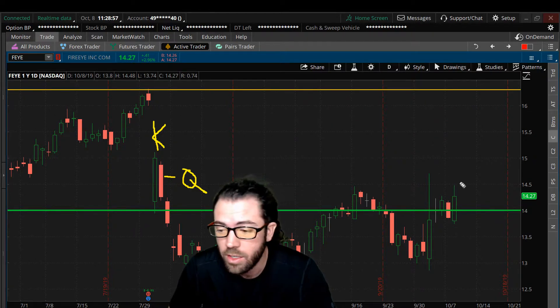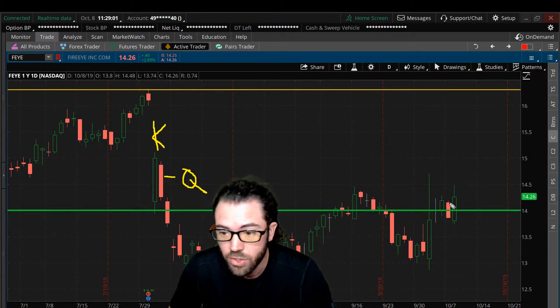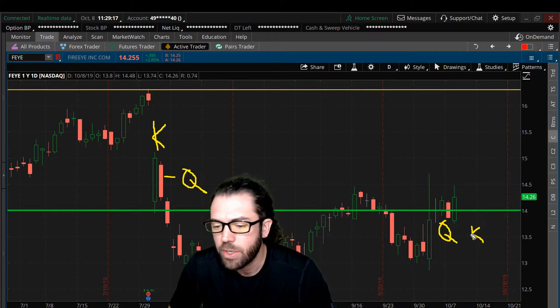On the flip side of it, we have recently right here — so today — which would be considered a very bullish pattern. This would be considered a bearish pattern, and a very bullish pattern is when we have a queen candle and then we have a king candle, this king candle overlapping that red candle with price higher than the previous candle.